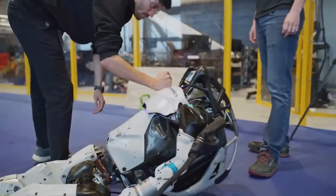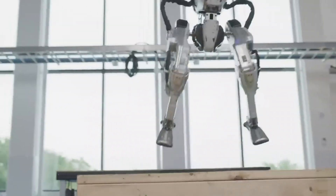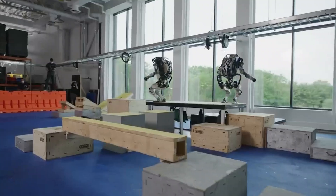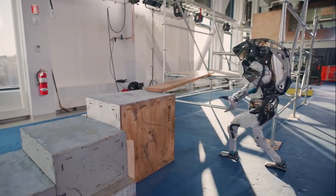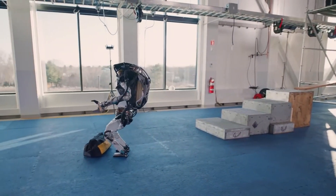"We designed the electric version of Atlas to be stronger, more dexterous, and agile," the company stated in a news release. "Atlas may have a human-like form factor, but we are enabling the robot to move as efficiently as possible to fulfill a task, rather than being limited by a human range of motion. Atlas will move in ways that are beyond human capability."